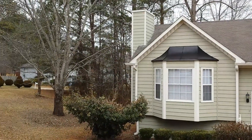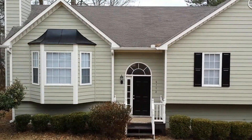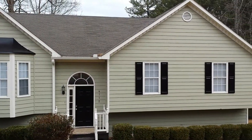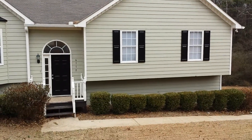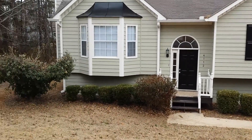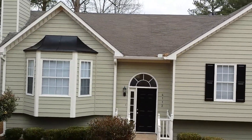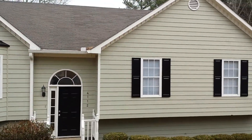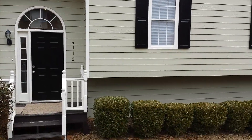Folks, today we're at 4112 Springdale Trace here in Powder Springs. This home has just been completely renovated and remodeled inside. Brand new paint on the outside, looking good. Let's take a look inside and see what it has to offer.